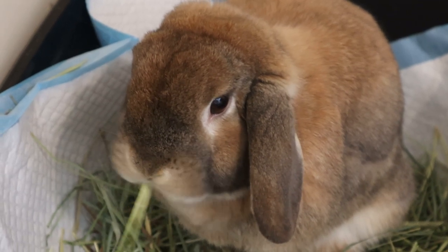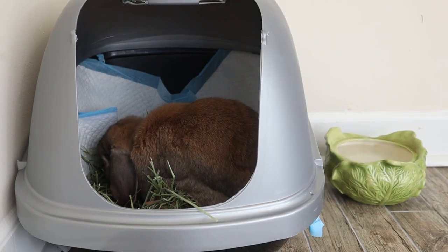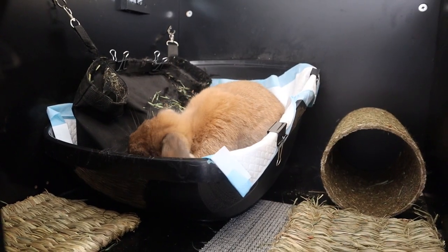80% of your rabbit's diet is hay, but because we typically give our rabbits their hay in their litter box, a lot goes to waste. So today I'm gonna share how I preserve my hay and how you can make the most out of the hay that you have.